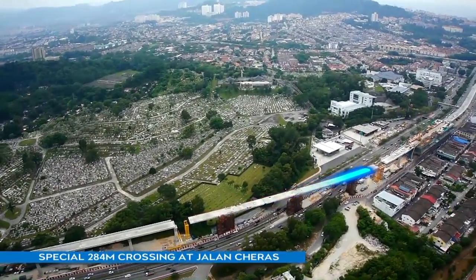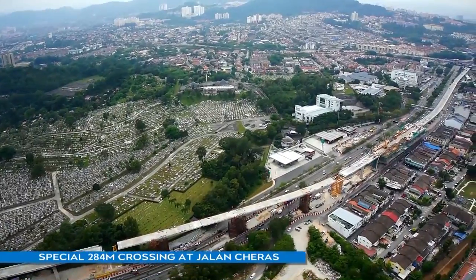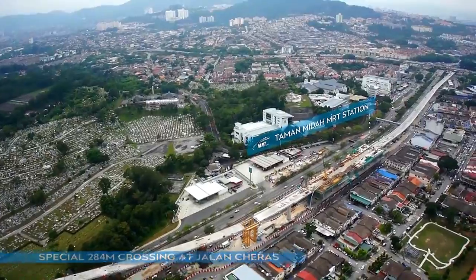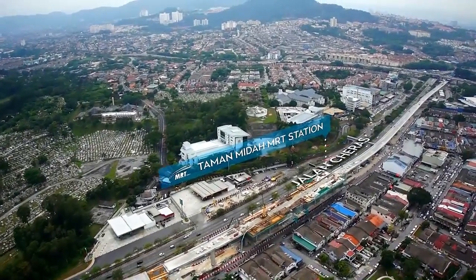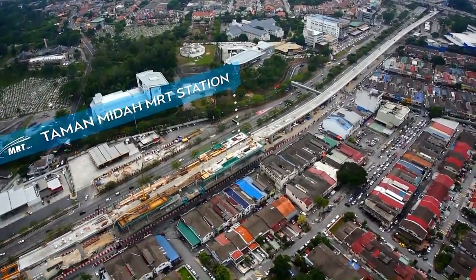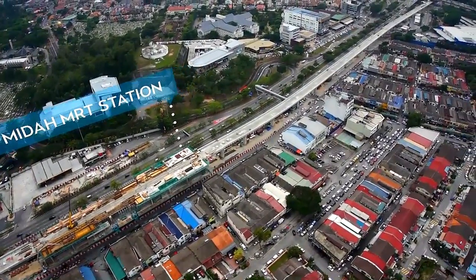Spanning 284 metres, the special crossing at Jalan Churas took six months to complete. The real challenge lay in the implementation of a Traffic Management Plan involving a contraflow at the congested Jalan Churas to facilitate construction work and ensure public safety and convenience.